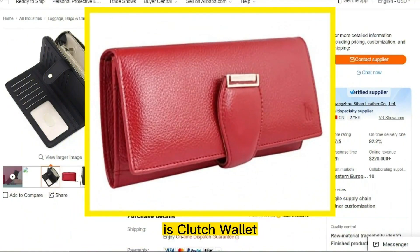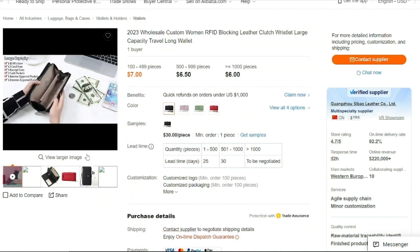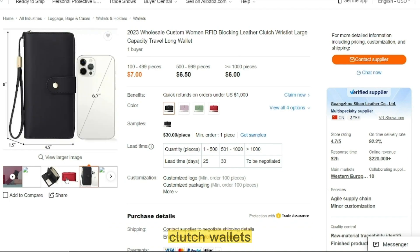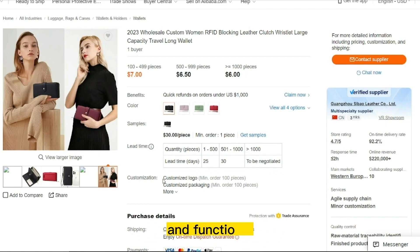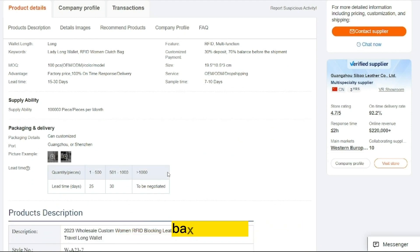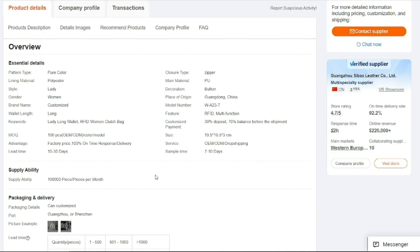Our next product is Clutch Wallet. A clutch wallet is a small, compact wallet that is designed to be held in the hand like a clutch bag. It typically features a zippered closure and multiple compartments for organizing cash, cards, and coins. Clutch wallets are often made from high-quality materials such as leather and can be both stylish and functional. They are a great option for those who prefer to carry just the essentials, or for occasions when a larger bag or purse is not needed. With their compact size and practical design, clutch wallets are a popular choice among women and men alike.